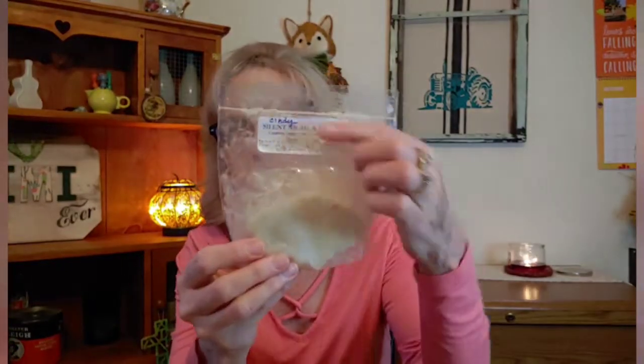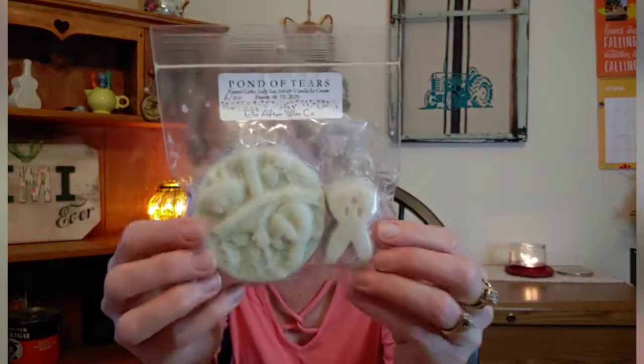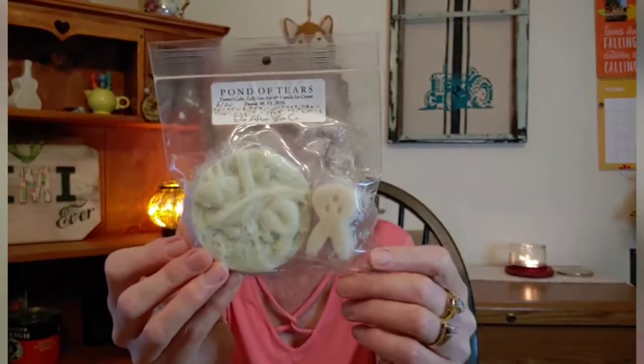Another one is called Drink Me. I actually started on this one a while back, and this was gifted to me by Miss Cindy, one of my viewers. She's really sweet. It's Blueberry Cheesecake and Black Tea. And then returning from last time, Silent Night and Netflix - Cindy put that on there, it was a special treat from her. I really like this one, I just was unable to finish it last time. And then I have Pond of Tears - it is Funnel Cake, Salty Sea Air, and Vanilla Ice Cream. I think that's one that I purchased.